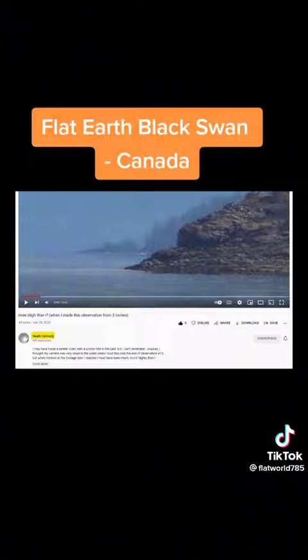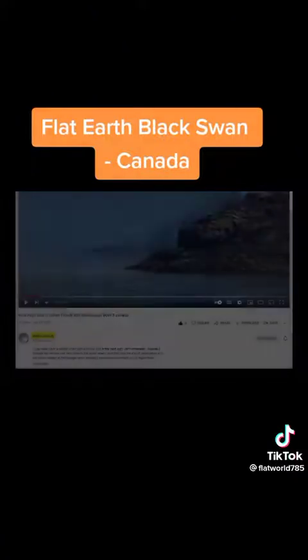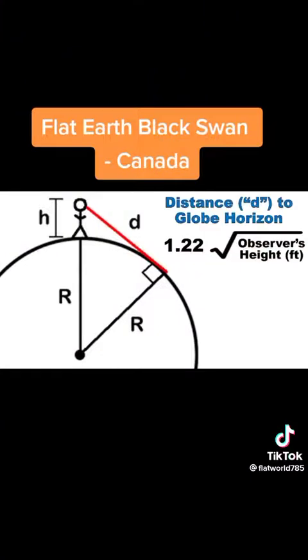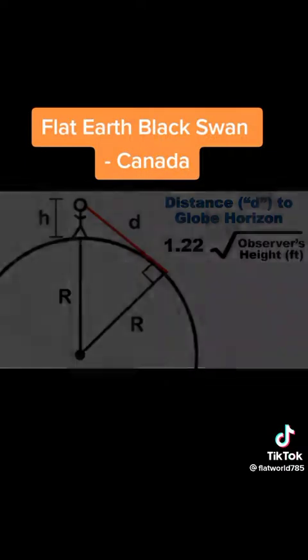Heath has been making these long-distance observations for two years now. If the Earth were a sphere with a radius of 3,959 miles, as the official model claims, then the distance to the globe horizon would be calculated by taking the square root of the observer's height in feet and multiplying by 1.22. That's the maximum distance to the globe horizon, which could be further reduced by inferior miraging, atmospheric distortion, opacity, waves, swells, and other objects.